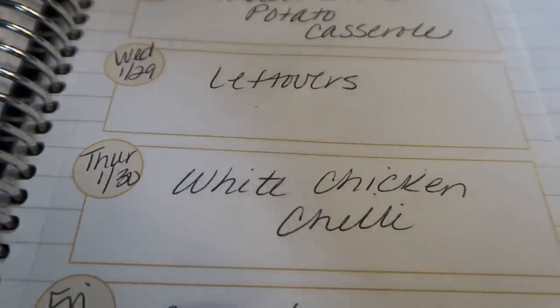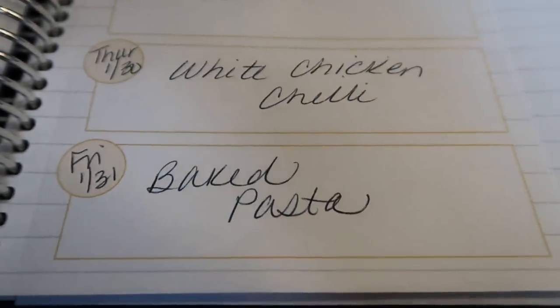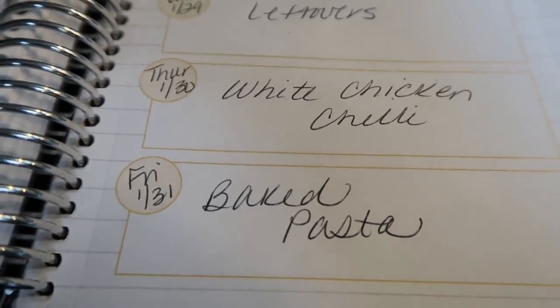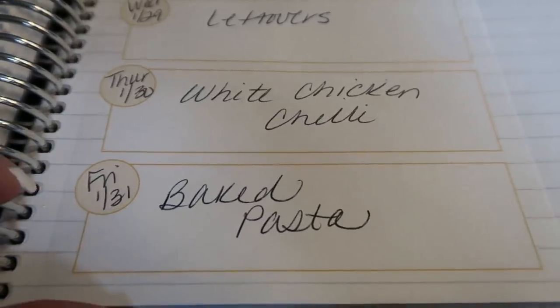It is still cold here and we have snow, so chili just sounds really good — why not change it up with some white chicken. Then Friday I'm going to be making a baked pasta. I've been liking having pizza or pasta on Friday night, so I'm going to carry on that tradition with a baked pasta.